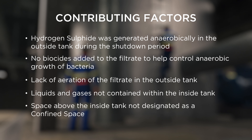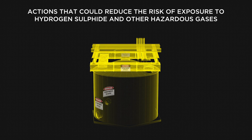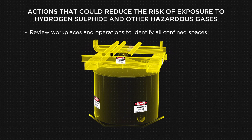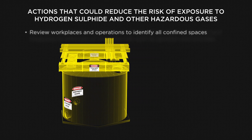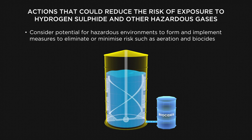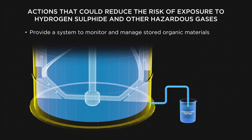The space above the inside tank was not designated as a confined space. A confined space can exist in any industry and is not just limited to inside a tank, vessel or pit. It is recommended that businesses review their workplaces and operations to identify all potential confined spaces. Consider the potential for hazardous environments to form around organic materials and implement measures to eliminate or minimise these risks, such as aeration and addition of biocides. Provide a system to monitor and manage stored organic materials.